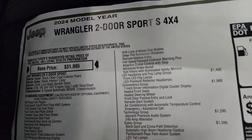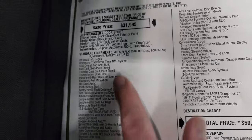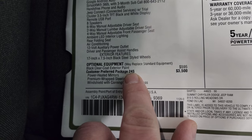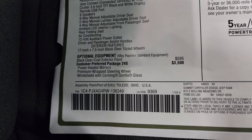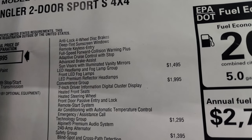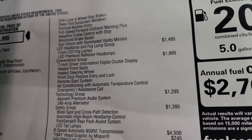Here's the original window sticker — feel free to pause this. Two-door Sport Black Clear Coat, 3.6L Pentastar 8-speed automatic transmission. Everything on your left is your standard equipment. Optional equipment starts with Black Clear Coat at $595, then the Customer Preferred Package 24S — that is the Sport S package — a $3,500 option. That gives you the power heated mirrors, premium wrapped steering wheel, windshield with Corning Gorilla Glass, anti-lock four-wheel disc brakes, deep tint sunscreen windows, remote keyless entry, full speed forward collision warning plus, adaptive cruise control with stop, advanced brake assist, and sun visors with illuminated vanity mirrors. The LED headlamp and fog lamp group is a $1,495 option — worth every penny.